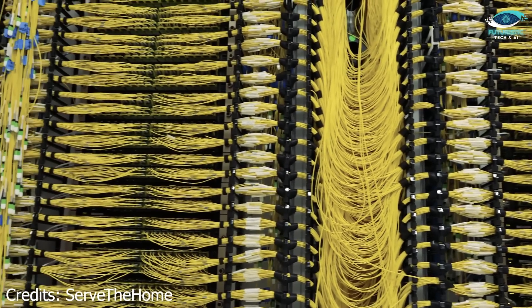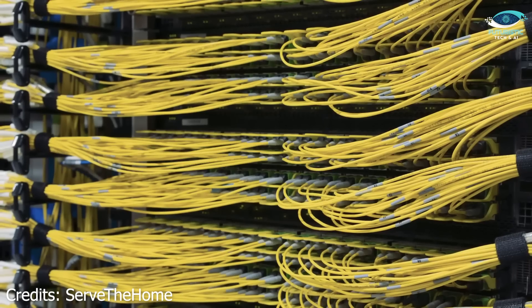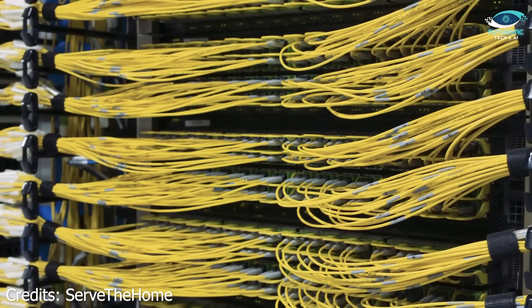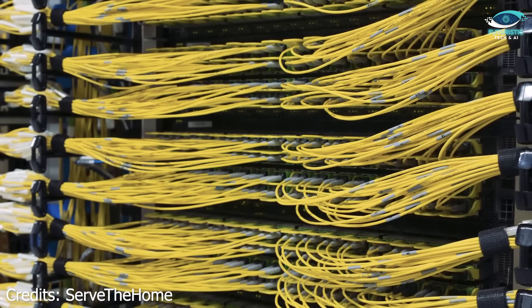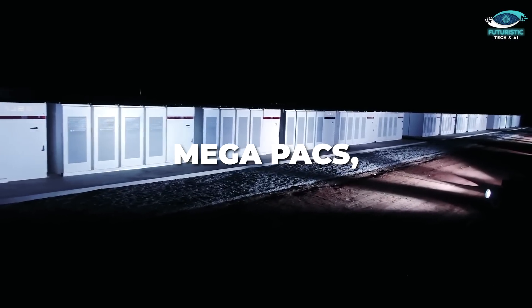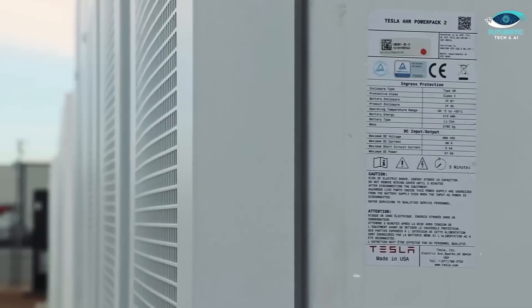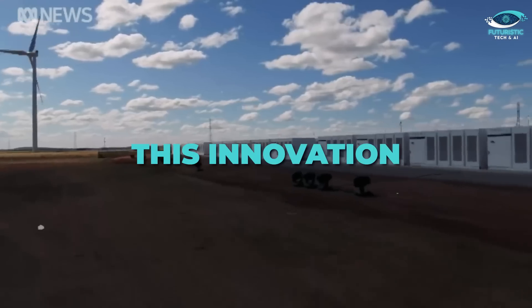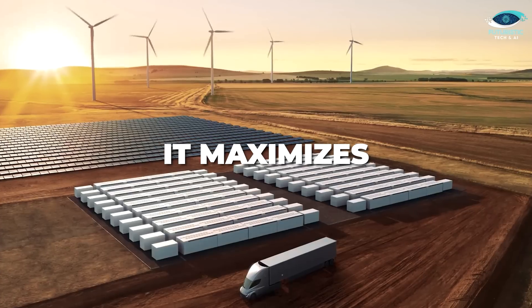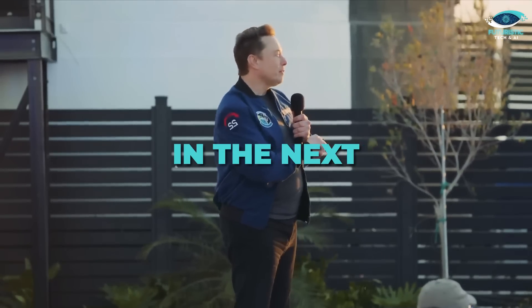Colossus draws energy from traditional power grids but solves a unique problem: minute power fluctuations. At this scale, even millisecond inconsistencies can disrupt AI training. XAI's solution? Tesla Megapacks, which act as energy stabilizers. Electricity flows from the grid into the Megapacks, which then discharge consistent energy into the system. This innovation doesn't just prevent disruptions — it maximizes Colossus's efficiency. As Musk expands Colossus to 200,000 GPUs in the next two months, this energy system will be even more crucial.